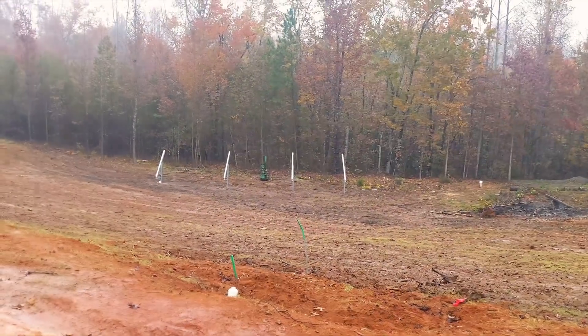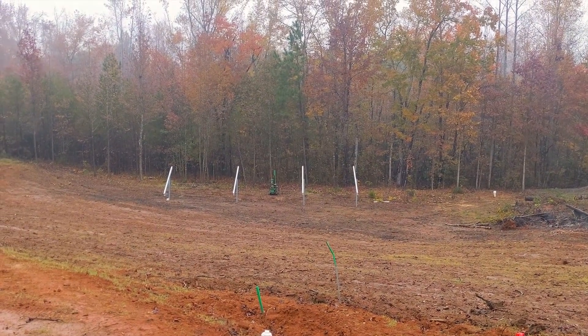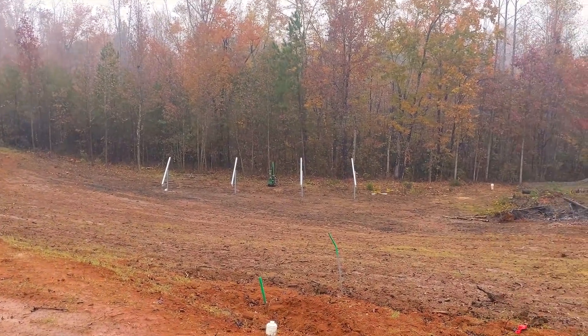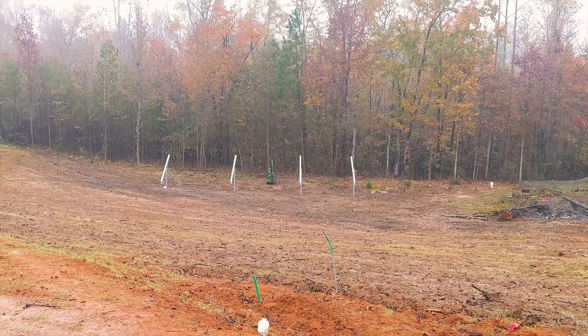We've had all we can stand — we can't stand no more. We got the posts pounded, which was great, and that's always my most stressful part. Once that's in, I'm good to go. We've got a lot of trenching to do, septics to reveal and all that fun stuff. But it's going to rain all afternoon says the radar, so the 'Get to Work' app got overridden.